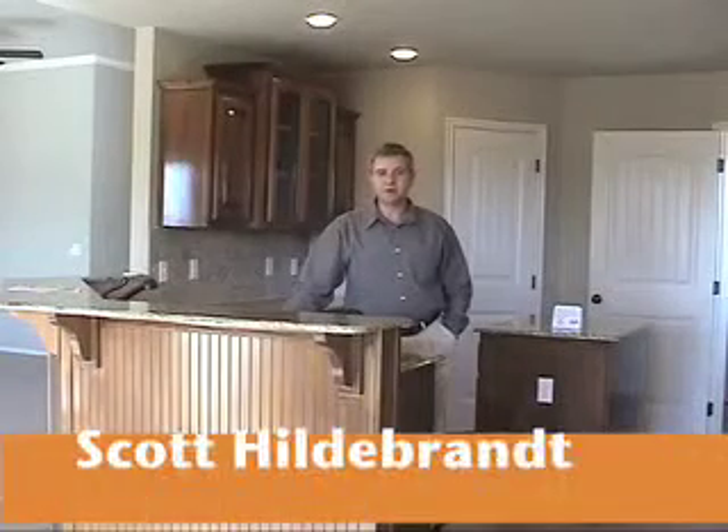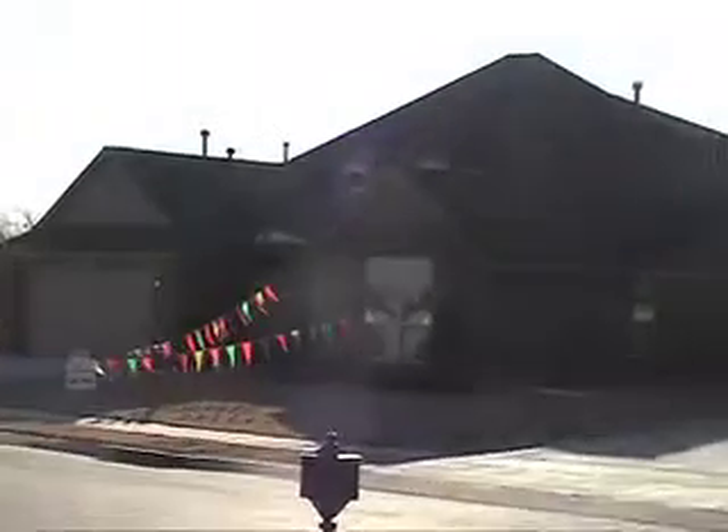Hi, my name is Scott Hildebrand. I'm with Coal Makers Select. Welcome to this house in Washington Lane subdivision.